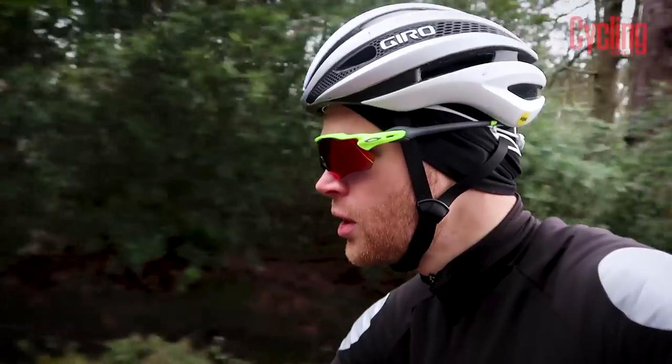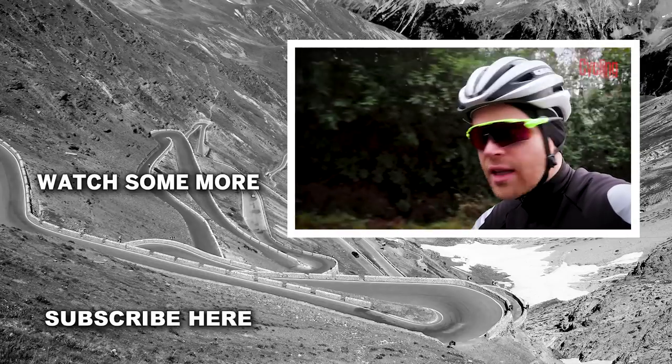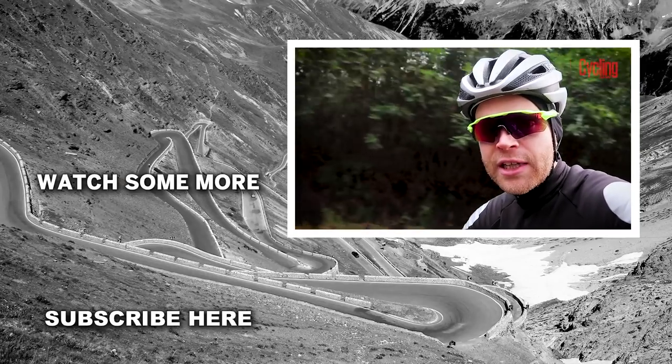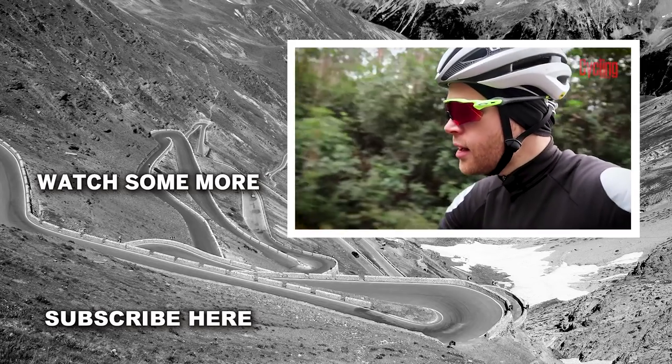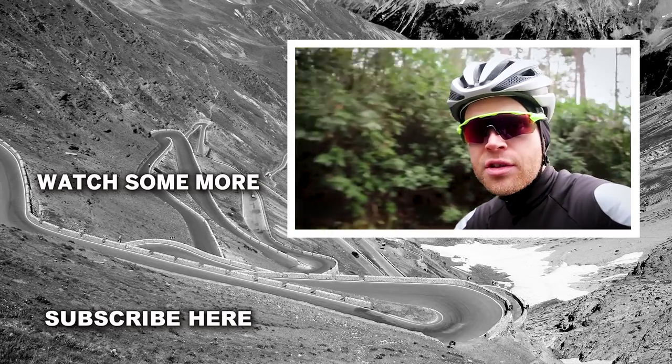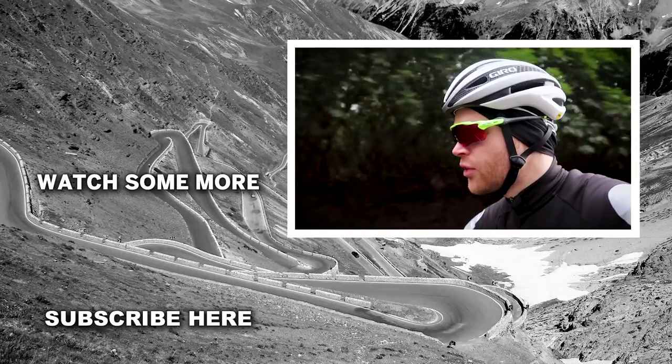I hope you found this video useful, and if you did then why not subscribe to the Cycling Weekly channel and give the video a like. Until then, see you later — and you can also check out our guide to saddles, because we've done a video on that too.